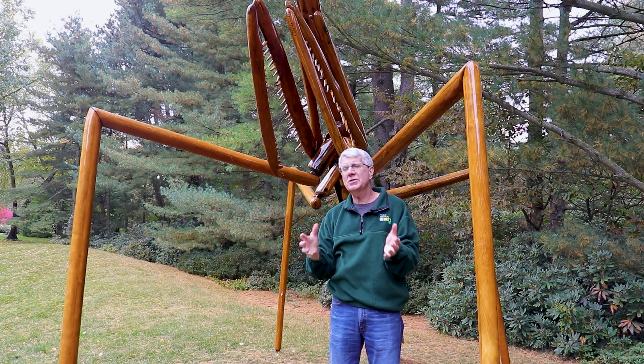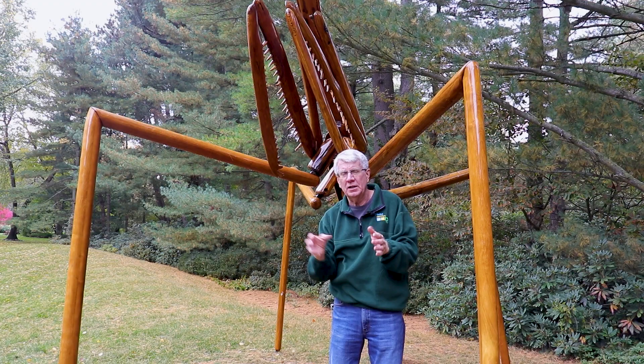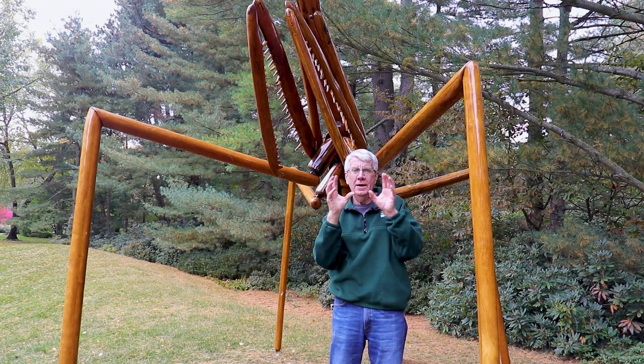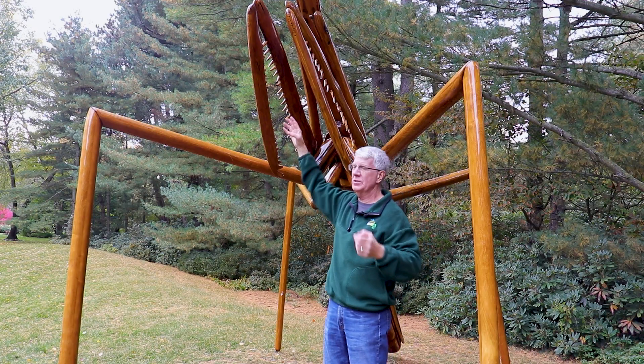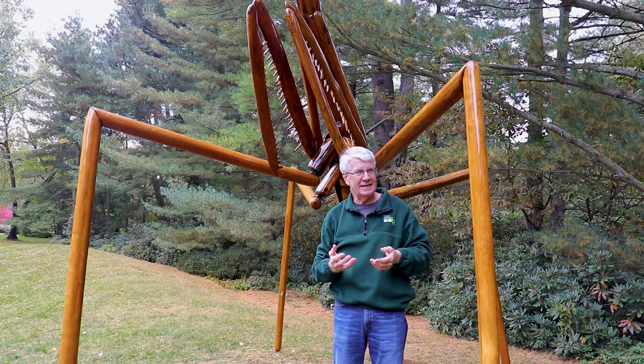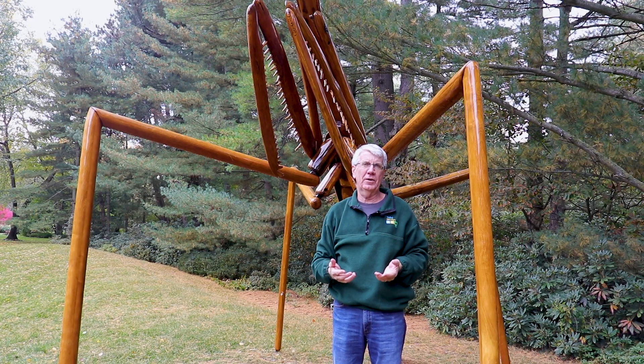The praying mantis can sit for minutes or even hours motionless, waiting for prey to come along, and then it will rapidly reach out and grab it. The little spikes will hold it in place while it eats that insect — that's how it survives.